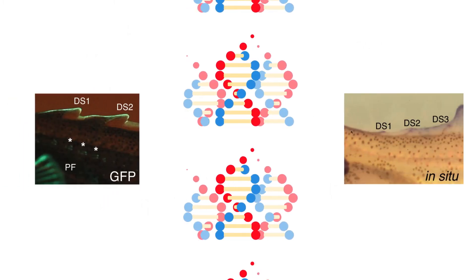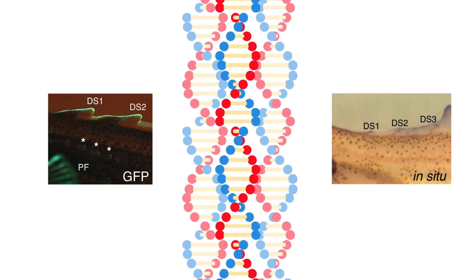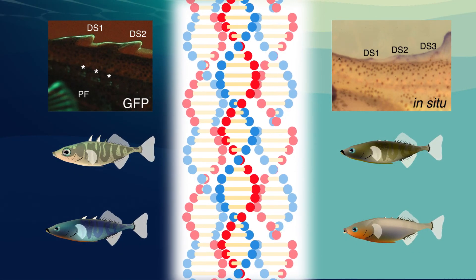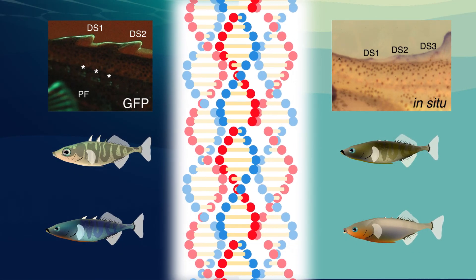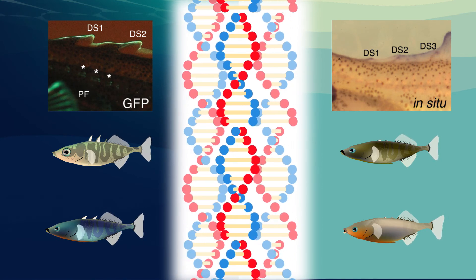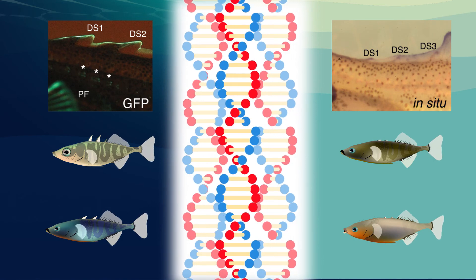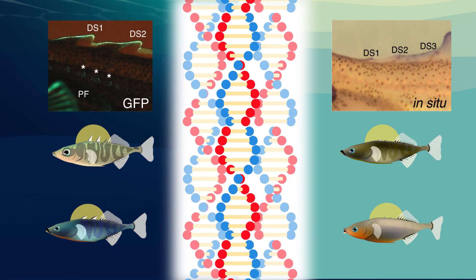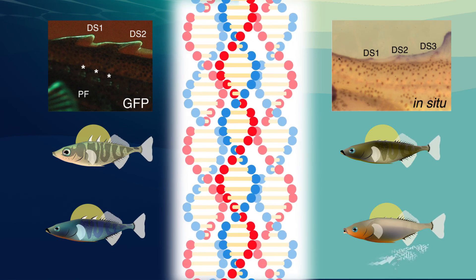By unravelling the genetic basis of spine length differences in sticklebacks, this study adds to a body of knowledge about how the evolution of physical traits occurs in nature. Evolution makes use of powerful developmental control genes to produce new traits in wild species. Even when these genes are essential for normal development, small adjustments can cause interesting changes in skeletal structures, while preserving the overall development of the animal.